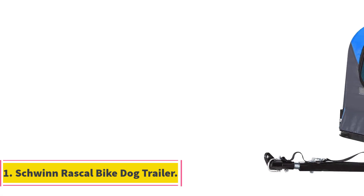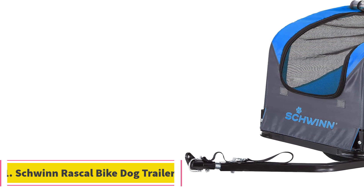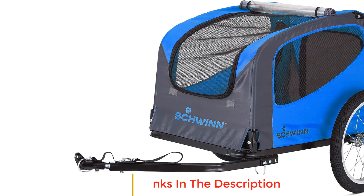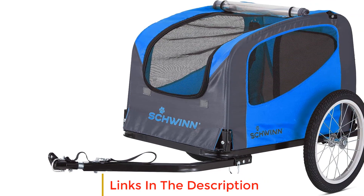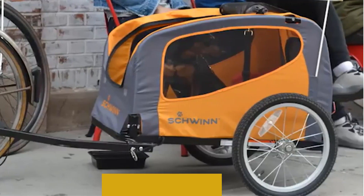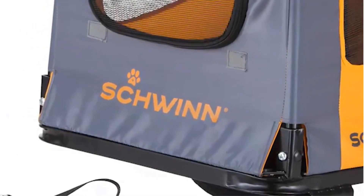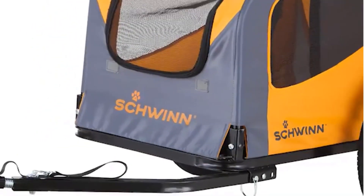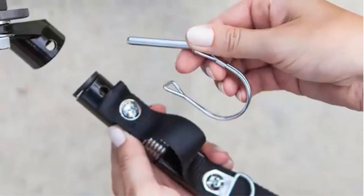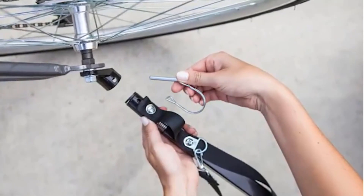Number 1: Schwinn Rascal Bike Dog Trailer. The Schwinn Rascal Bike Dog Trailer is a top-tier solution for pet owners seeking to optimize their furry companion's safety and comfort during bike rides. This innovative trailer is designed to accommodate pets weighing up to 50 lbs. One of the standout features is its unique folding frame and quick-release wheels, enabling effortless storage and transport in a compact manner.